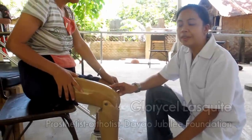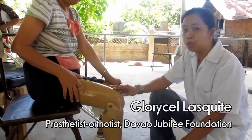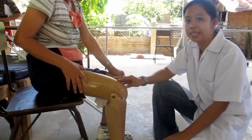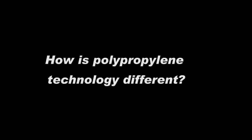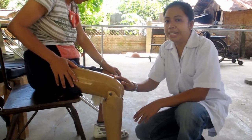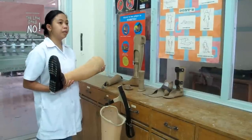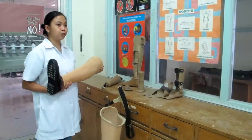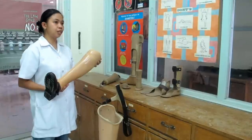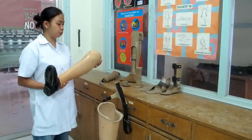For 13 years, the physical rehabilitation program has been using lamination technology to produce prosthetic and orthotic devices. For the new technology, the production time will be lessened. This is a transcebial prosthesis, which is produced through lamination technology. For this kind of device, it took us about 3 weeks to produce.